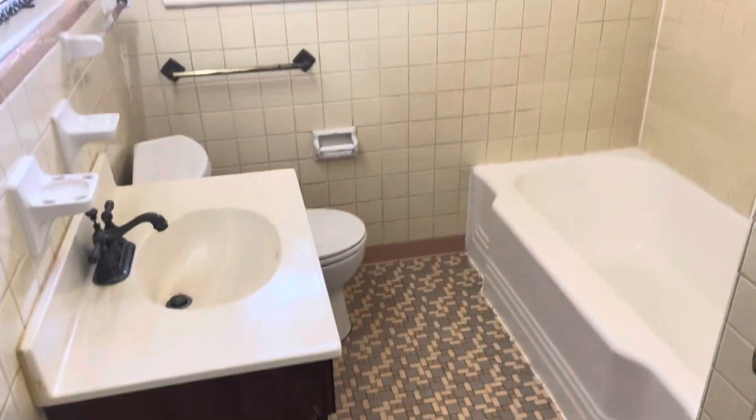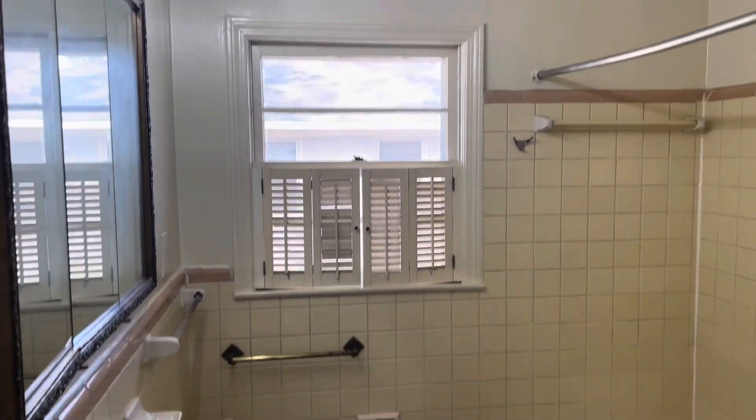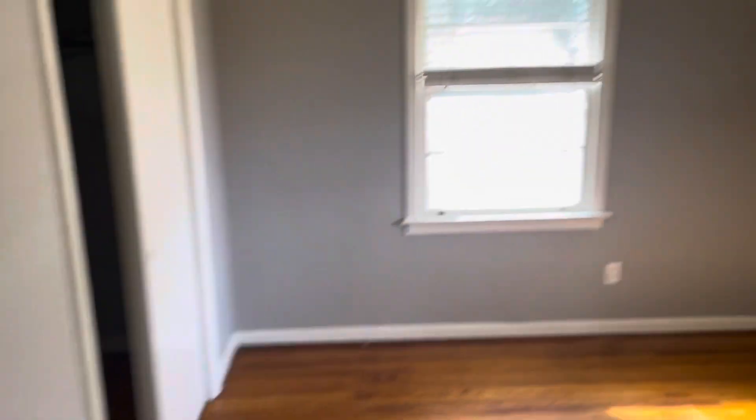Here's your bathroom. And bedroom three.